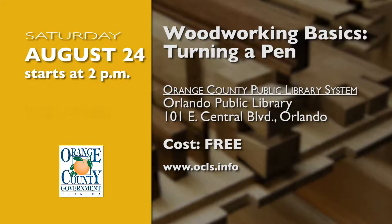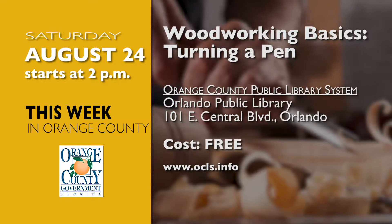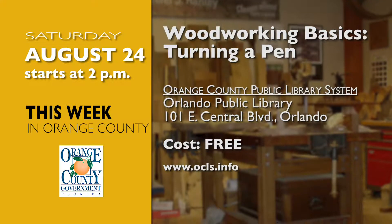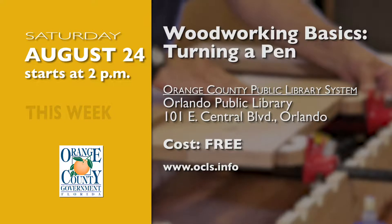Join woodworker Glenn Glazier for Woodworking Basics: Turning a Pen on August 24th at the Orlando Public Library. He'll show you the process of making a pen, from selecting the wood type to turning it on the lathe to finishing and polishing it. Visit OCLS.info for more information.